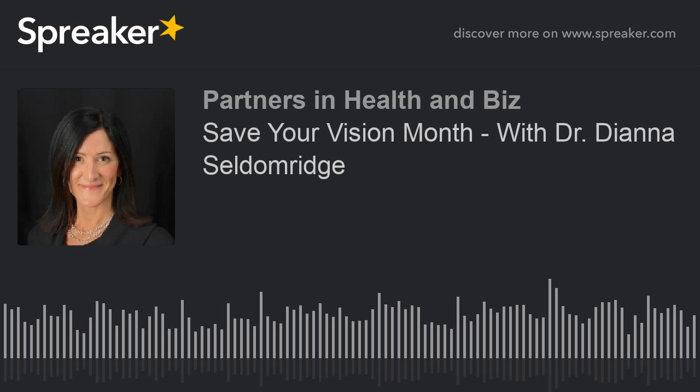Age 40 is when we want everyone to get a baseline exam if they haven't had one already. That's also about the time most people start to have difficulty reading — when you notice you need reading glasses, that's a signal it's time to get your eyes checked.